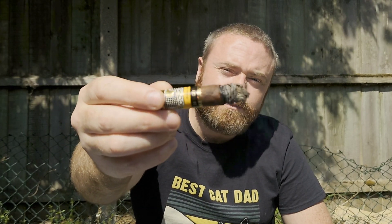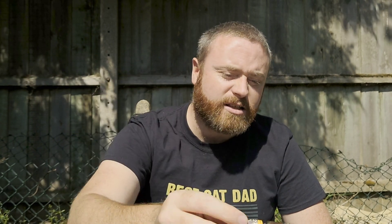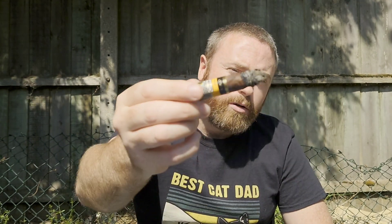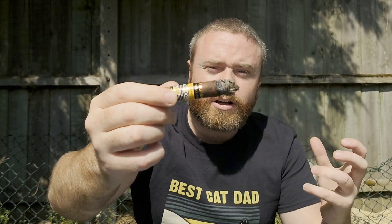No issues with this smoke at all — it's fantastic. I'll take this down to the last bit, get the band off, and give my final thoughts on the Cohiba Maduro 5 Secritos cigar.